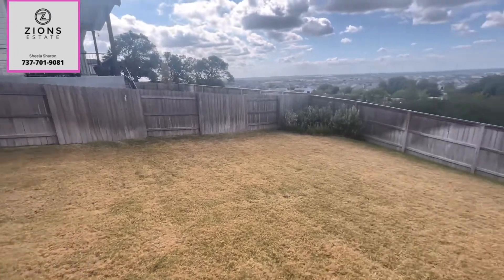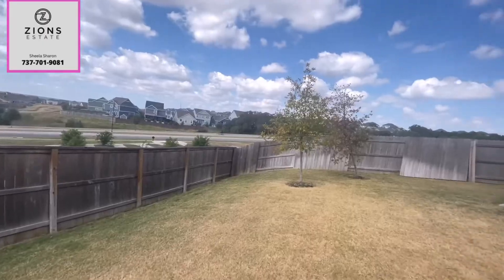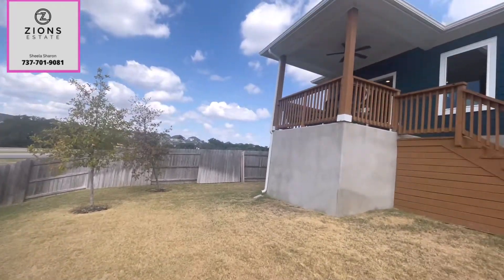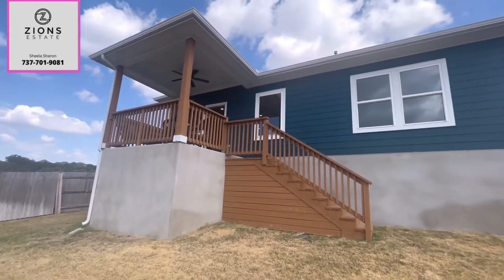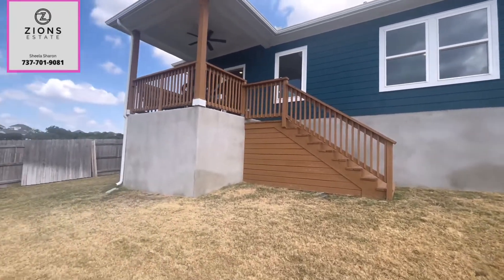It's a beautiful day today — not too sunny, very pleasant — and a perfect day to do the video tour. Thank you so much for watching this video. Contact me for more questions. Thank you.